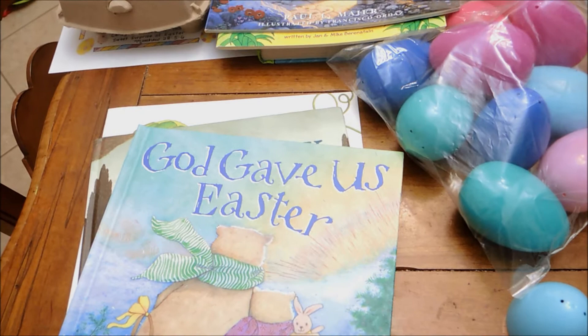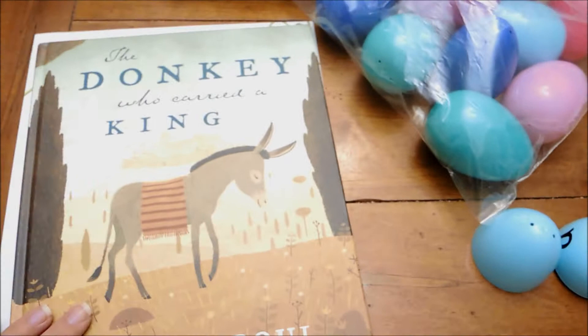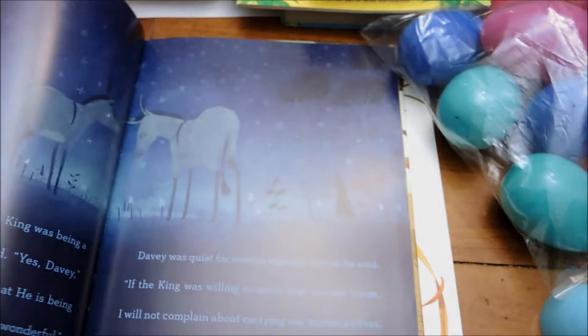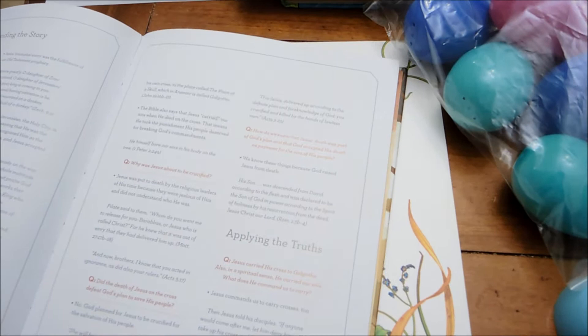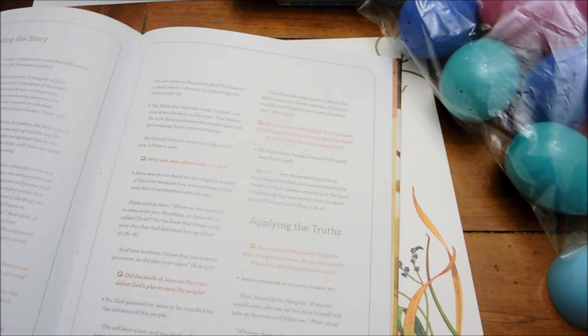Then this is just a really fun simple book for the little ones — God Gave Us Easter. Then this is a new one I haven't read, but I've heard wonderful things about it: The Donkey Who Carried a King by R.C. Sproul. I thought this would be a good book to incorporate this year — it goes through Bible passages and has questions like why was Jesus about to be crucified.